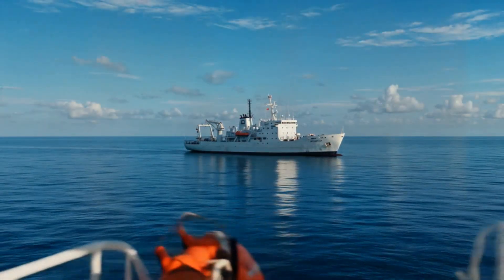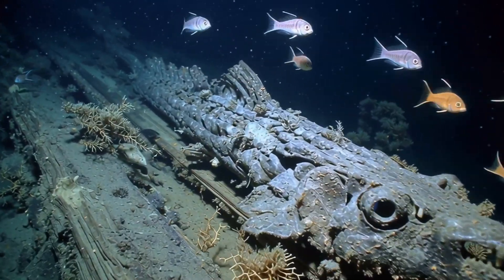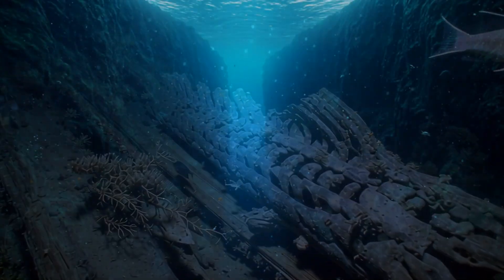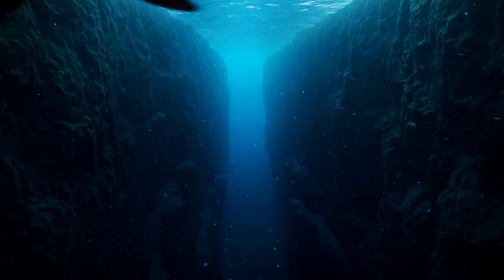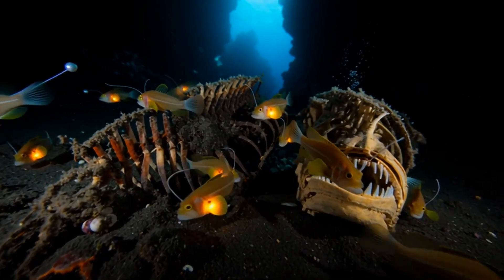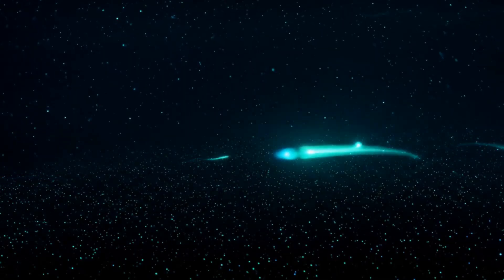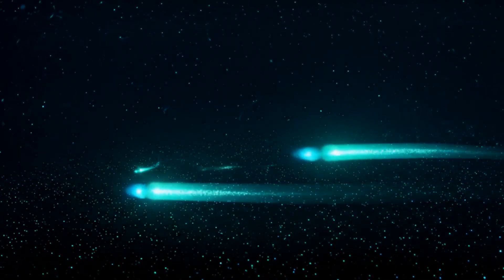I'm standing here on the deck of a research vessel and beneath us lies a world stranger than anything we could imagine. We're about to dive into the Hadal zone — a place with no light, temperatures near freezing and pressure that would crush steel. But here's the thing: life thrives down there, and not the kind you'd expect. We're about to meet creatures that by all rights shouldn't exist.